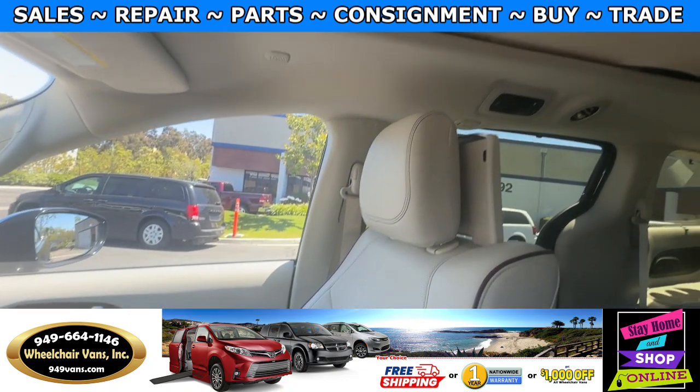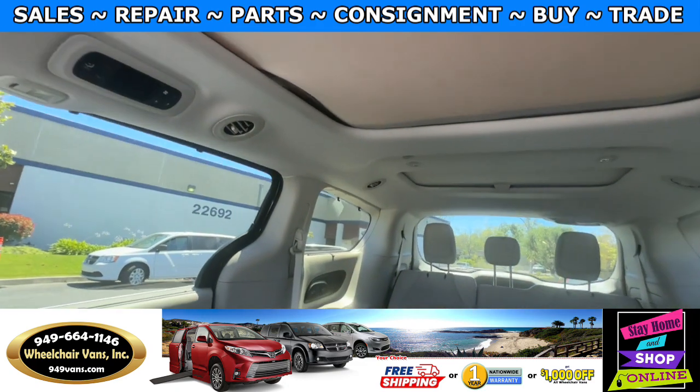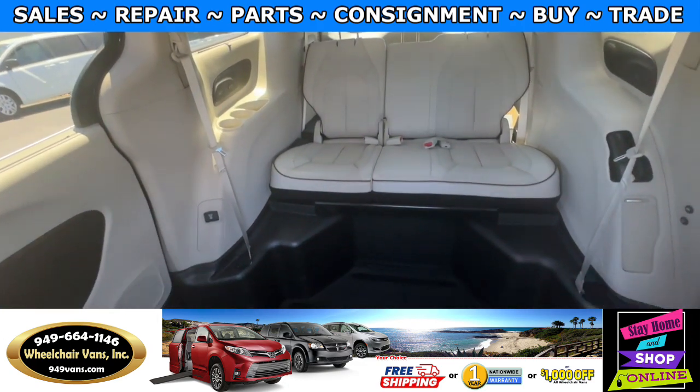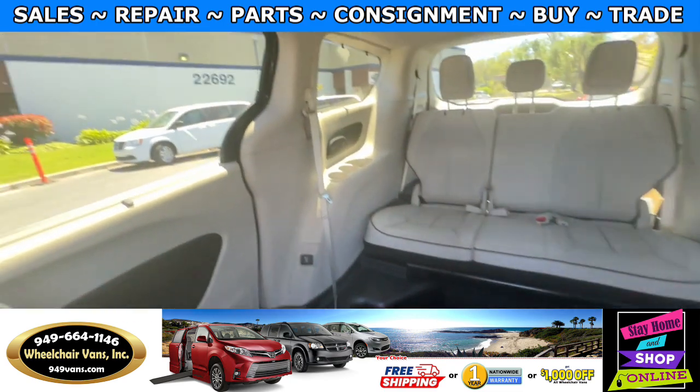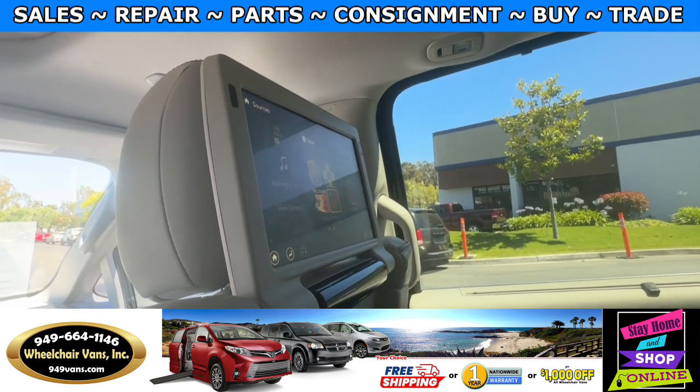Up here you will also have a big panoramic sunroof with a smaller one in the back as well. Here is the view of the back, and we also have dual screens in the back.